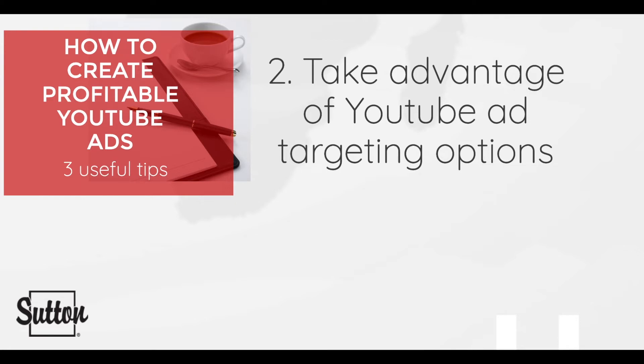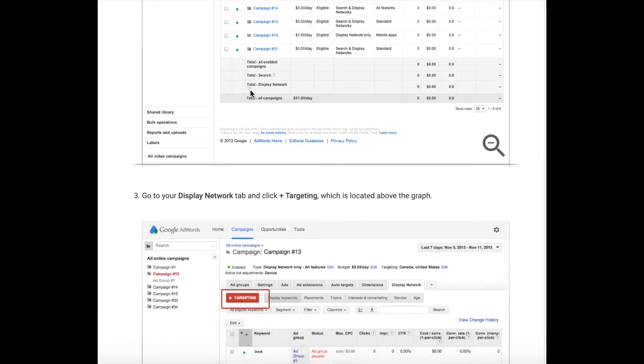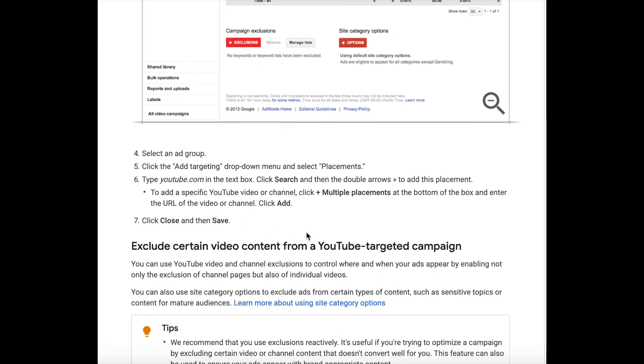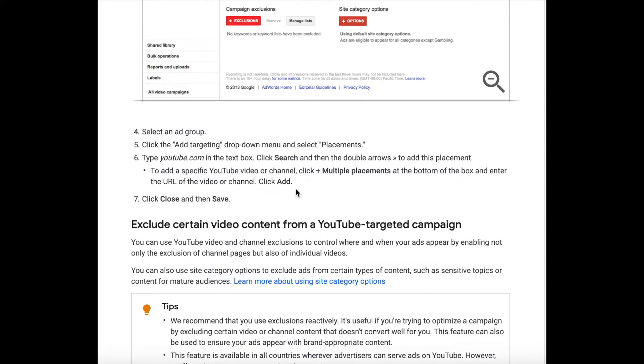Here is how to use YouTube ad targeting options. First, sign into your Google AdWords account — if you don't have one, a registration link will be posted in the bio. Then click the Campaigns tab at the top of the page, go to your Display Network tab, and click Plus Targeting located right above the graph. Next, select an ad group, click the ad targeting drop-down menu, and select Placements. Type in youtube.com into the text box, click Search, then the double arrows to add this placement. To add a specific YouTube video or channel, click Plus Multiple Placements at the bottom of the box, enter the URL of the video or channel, then press Add. Finally, click Close and then Save.